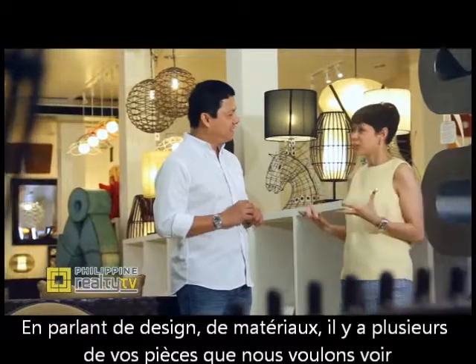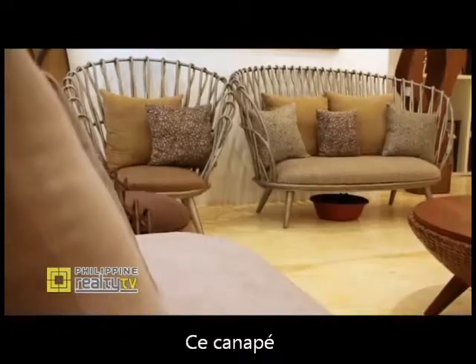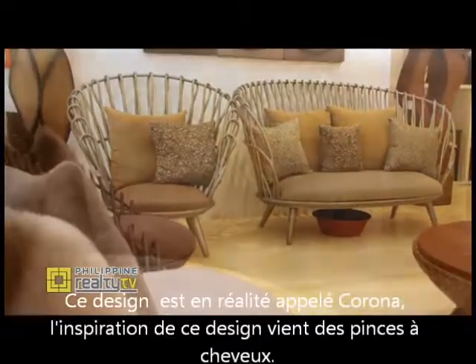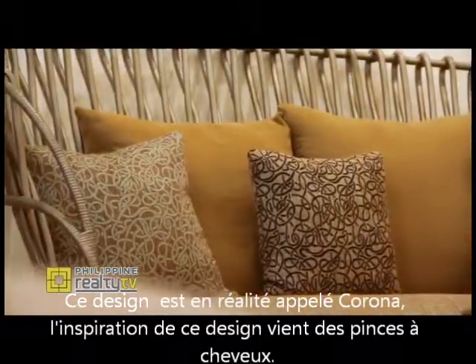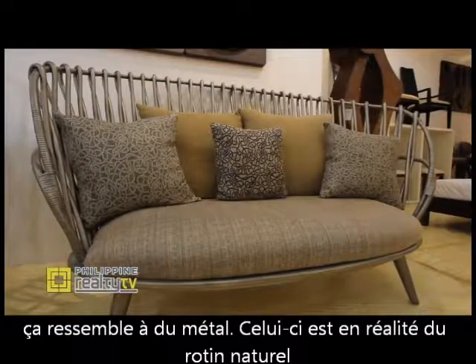Speaking of design and material, you have several special pieces that we would like to show our viewers. One of which is this sofa over here. This design is called Corona. The design inspiration came from a hair clip. It may look like metal, but this one is actually natural rattan.